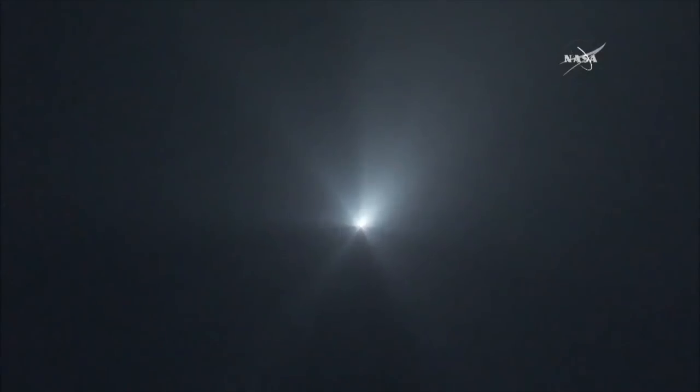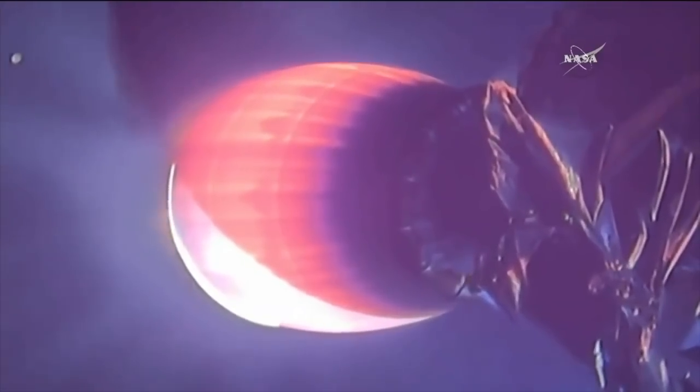Six minutes after launch. Propulsion officer says everything continues to look healthy on the Merlin vacuum engine. Two minutes, 20 seconds remaining in this burn. Second stage engine doing its job, taking the Dragon spacecraft to its assigned position in space.